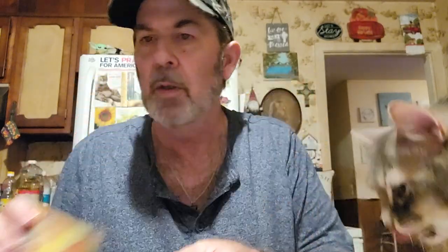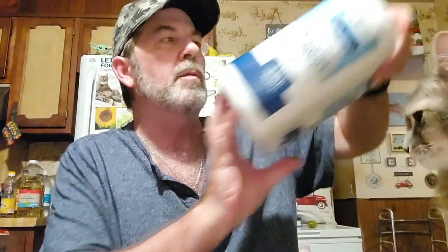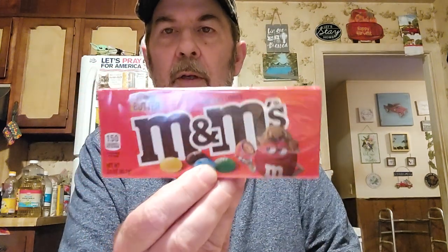I looked at the nutrition facts and these aren't too different from regular cat food. For me, I got the Milky Way Simply Caramel - I think there's six in here. And they each got Peanut Butter M&Ms - they've been really liking those.